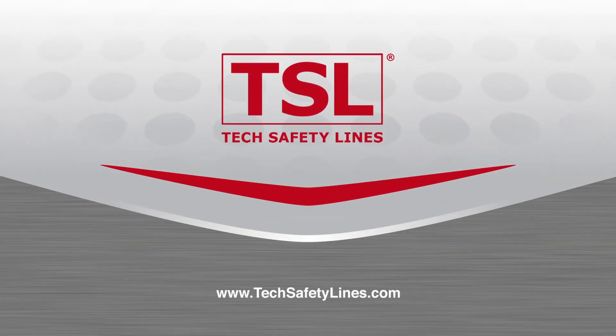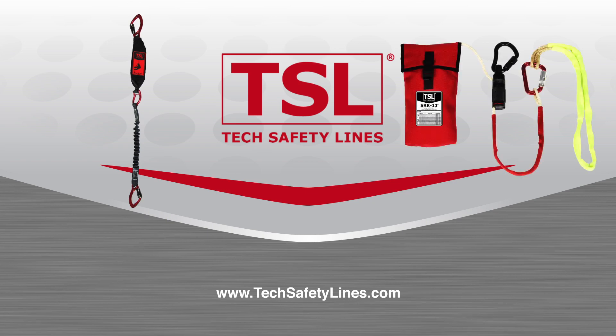Tech Safety Lines presents Bucket Truck Emergencies, featuring two of our innovative products: the patented Stepwise Arc Flash Fall Arrest Lanyard and the SRK-11 Self Rescue Kit.